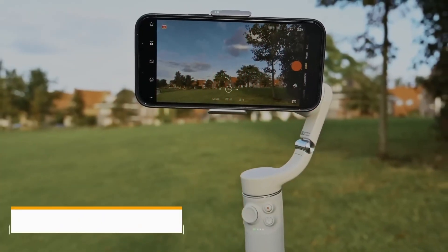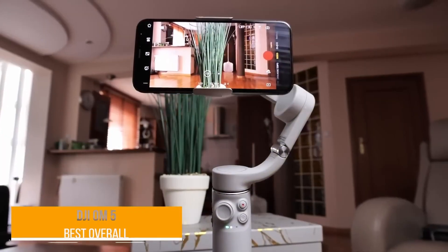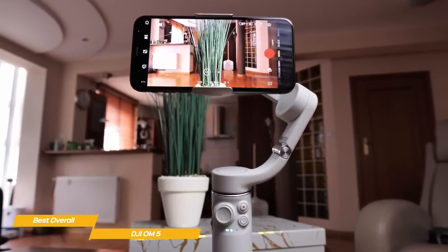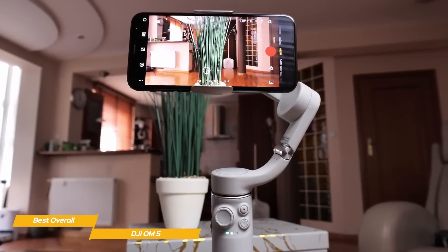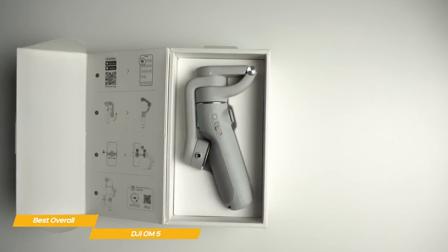First up, our choice for the best gimbal overall is the DJI OM5. If you've ever tried using your smartphone to record handheld video, you know that the results can frequently be shaky and unpolished. However, when a gimbal such as the DJI OM5 is used, it becomes simple to pan and zoom, follow subjects, and produce eye-catching visual narratives.